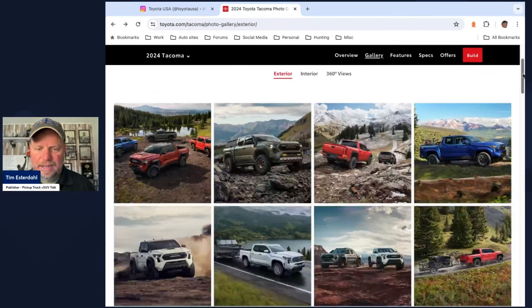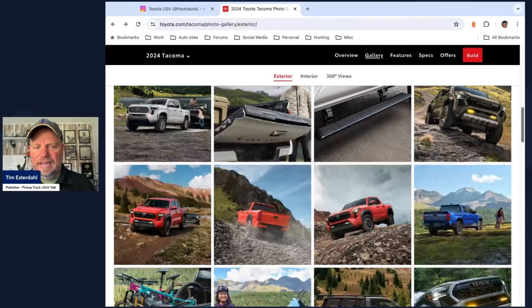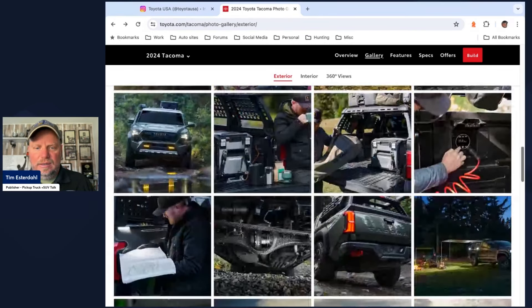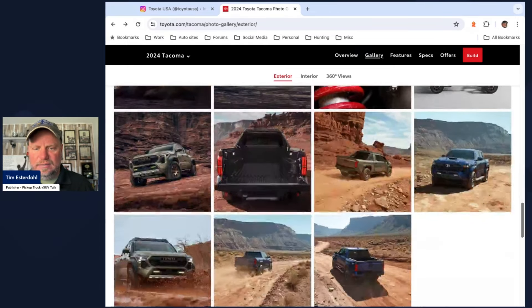I'm envisioning the same powertrains. I understand it's not going to be dramatically different and unique. The 4Runner has just been a very solid vehicle for Toyota for years, and I don't see them messing with the formula. I see them keeping everything the same, just increasing in small steps, small increases — more power across the board.